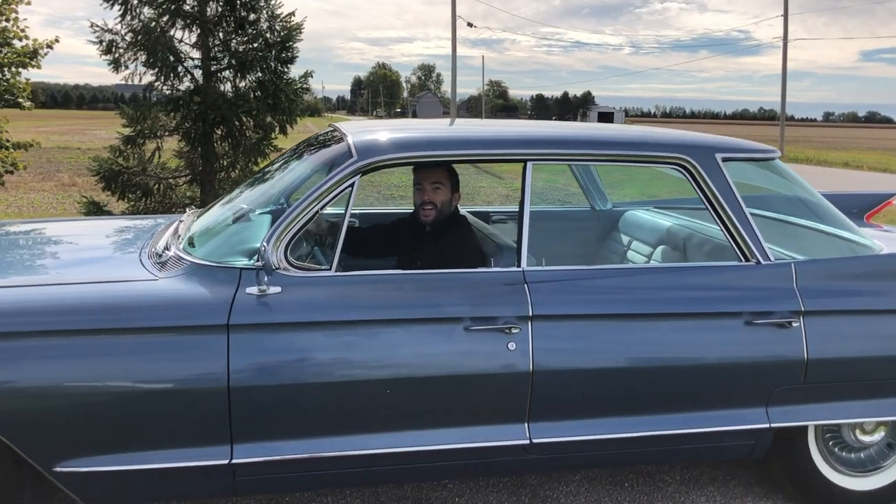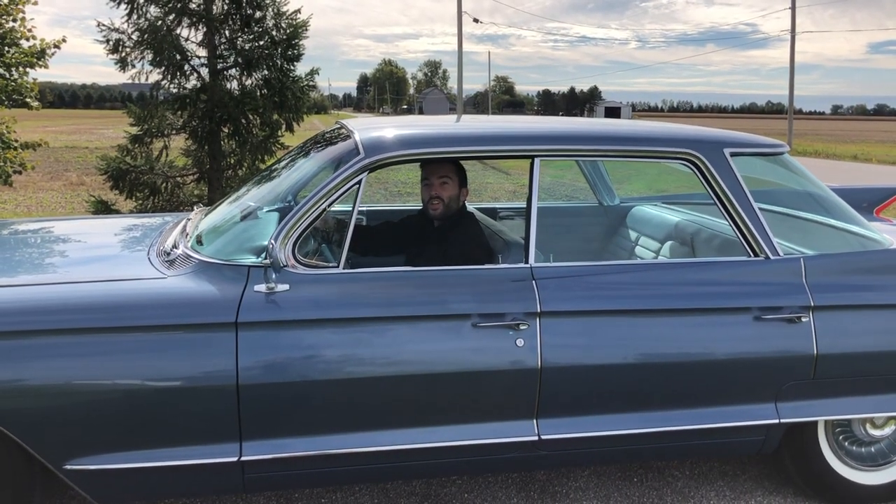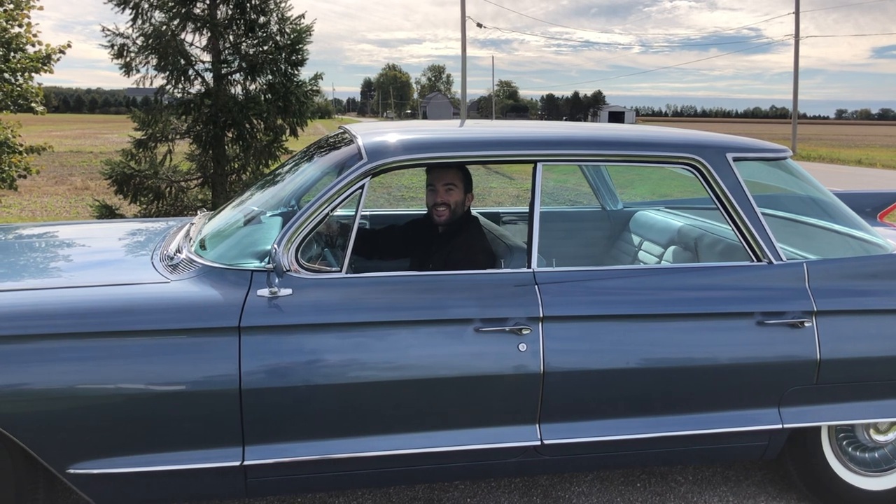This is a 1961 Cadillac Sedan DeVille and today I'll show you the exterior and interior of the car and then take it for a drive.